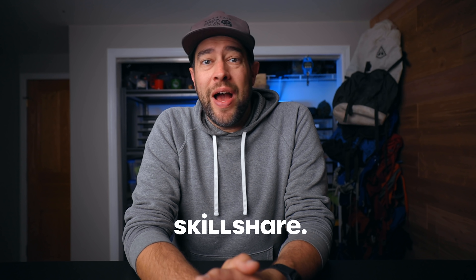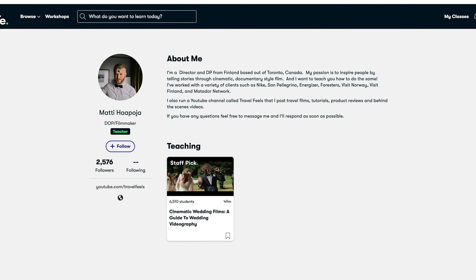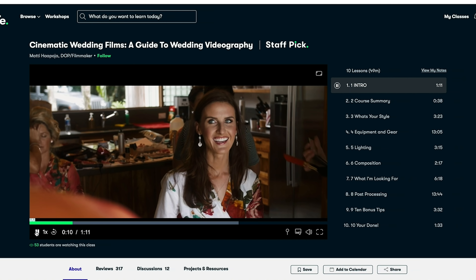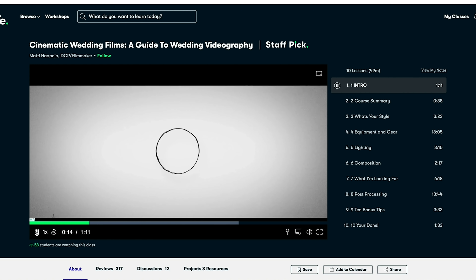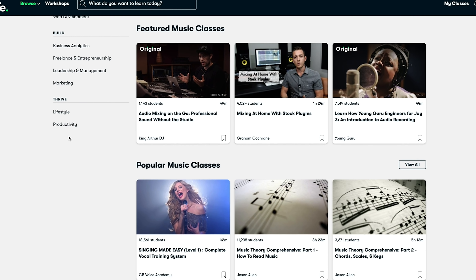The next item is actually free — it's the sponsor of today's video: Skillshare. Skillshare is an online learning community with thousands of classes for creative and curious people. I often get asked what camera gear I use and how I shoot my videos, and I was able to improve by learning from my friend Matty Apoya, who has classes on Skillshare. There are also classes on productivity and creativity to help you set achievable goals and connect with a creative community. Click the link in my description for a free trial of Skillshare premium.